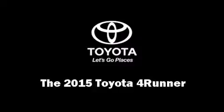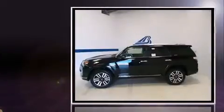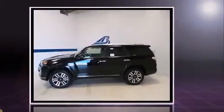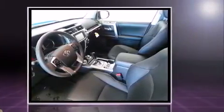The 2015 Toyota 4Runner. Smooth gear shifts are achieved thanks to the refined six-cylinder engine. And for added security, dynamic stability control supplements the drivetrain. Four-wheel drive allows you to go places you've only imagined.